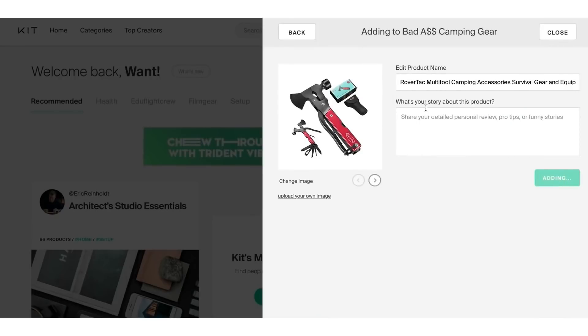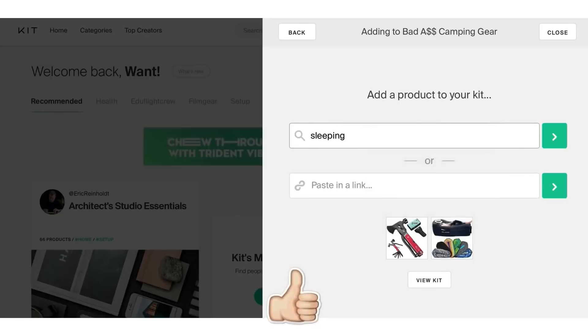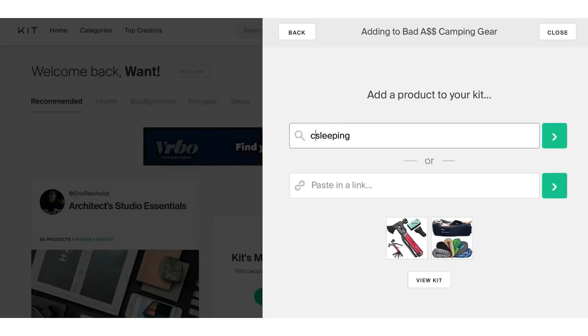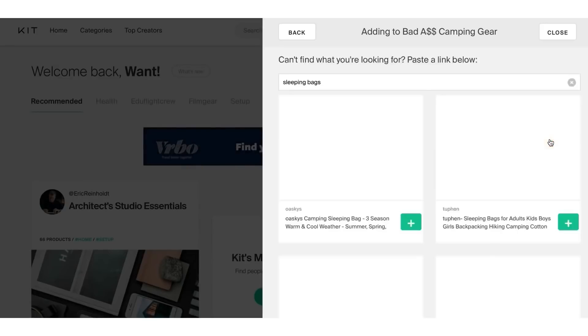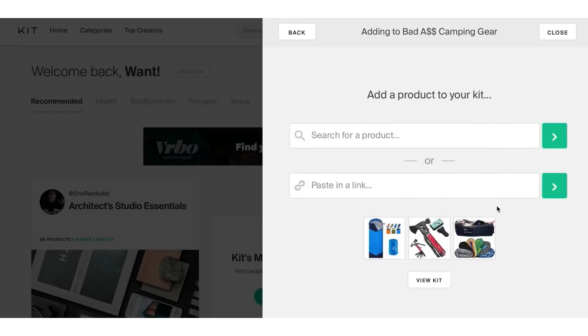I'm going to add one more product to the store, then go to the next step. I suggest you actually do this while you're watching the video — pause or rewind if you need to, to make sure you don't miss a step. Add about three to four products to your kit. You will make money online if you follow this correctly.